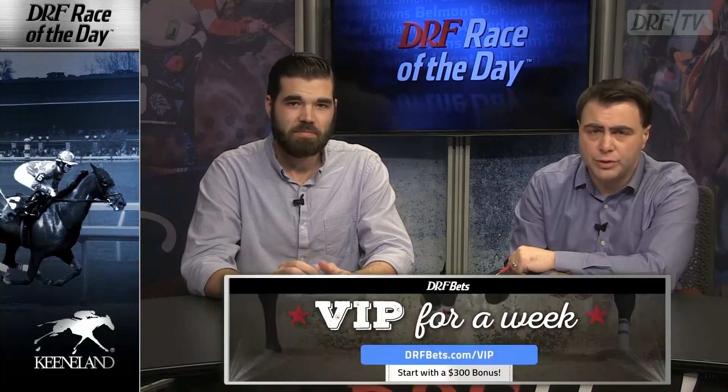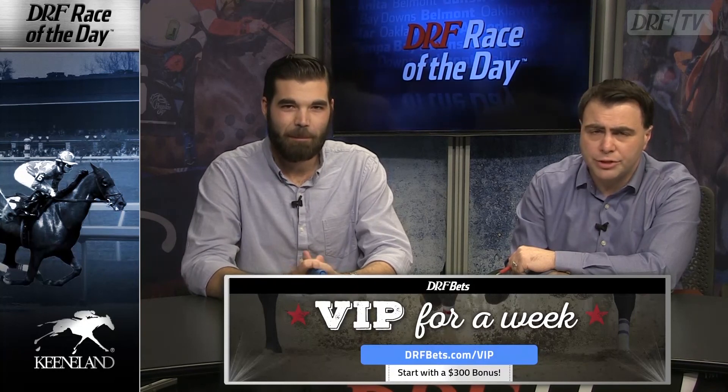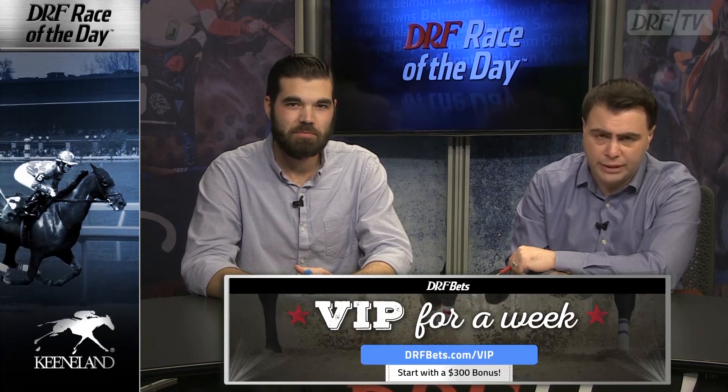If you're betting the Wednesday Keeneland card from home, DRF Bets invites you to be a VIP for a week — you start with a $300 bonus and there are lots more goodies at drfbets.com/VIP. Approximate post time for the seventh at Keeneland on Wednesday, your Formulator Race of the Day, is 4:24 Eastern. Best of luck.